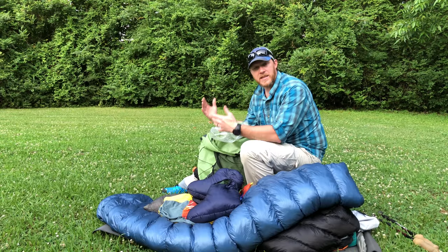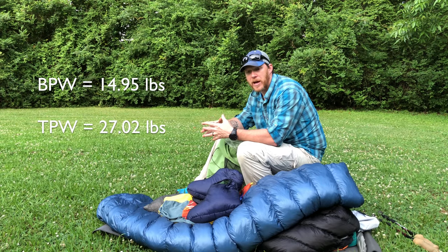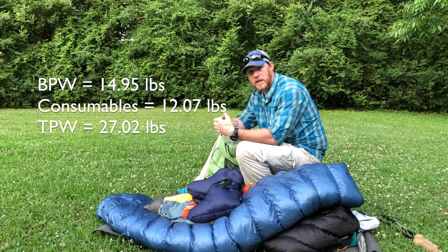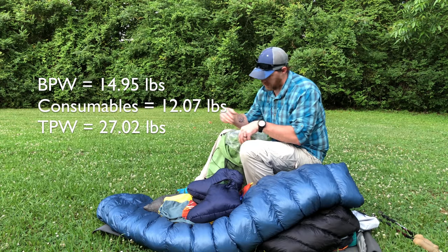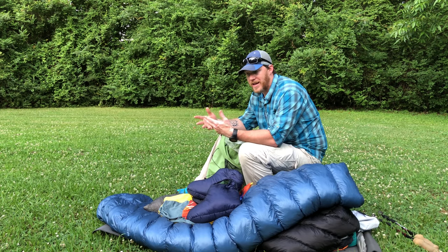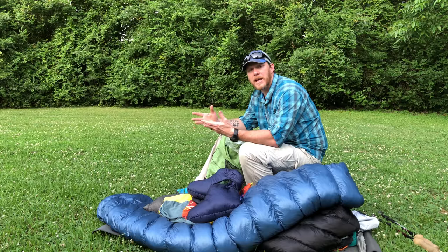Guys, that's it — that's the gear I'm planning on carrying. My total pack weight according to my spreadsheet is 27.02 pounds. My base pack weight — everything except food, water, and fuel — is 14.95 pounds. My consumables are 12.07 pounds, with almost nine of that from food, about half a pound from my fuel canister, and the rest from the Gatorade bottles. I'll be carrying anywhere between 18 to 27 pounds for most of the trip. It's not the lightest I've gone, but I think it's a good combination to keep me safe and comfortable in unfamiliar terrain.